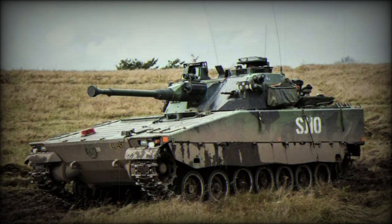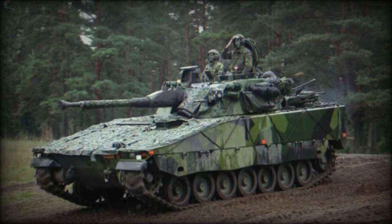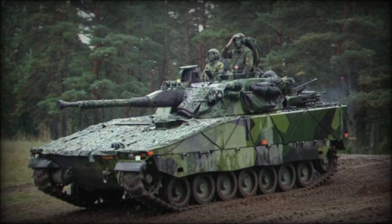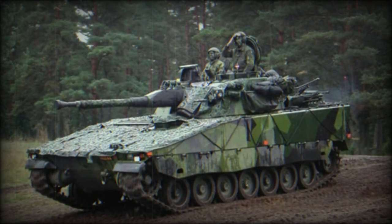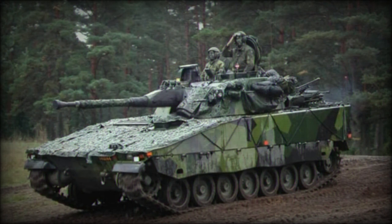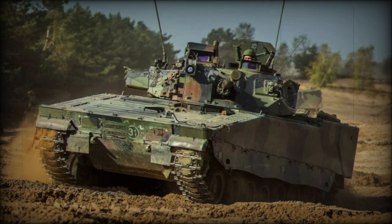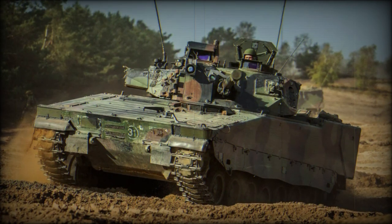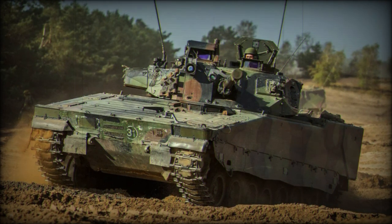The GRKPBV90120, or Granatkastarpansarbandvagn, was developed as a self-propelled mortar fitting a 120mm field mortar for the fire support role. The Armadillo was evolved into a dedicated armoured personnel carrier. The CV90105 designation marked a line of light tank incorporating a full-sized turret armed with a 105mm rifled main gun. The CV90120T was a 120mm armed main gun variant light tank.